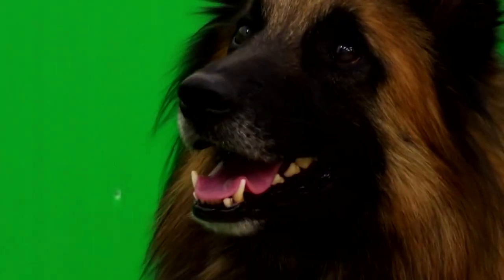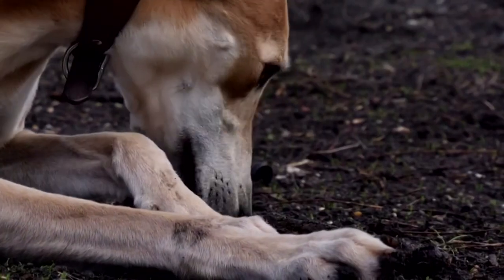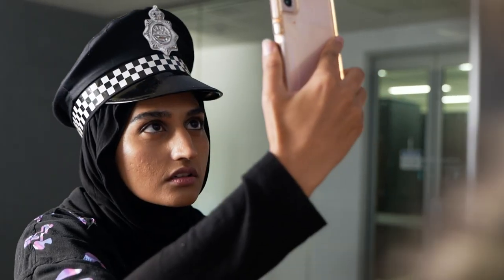If a pet gets lost, people can scan its face and get the owner's contact details. The company is working with South Korean governments to try and make it a part of their national pet registry. And who knows? Maybe it could make its way to the doggy crime underworld. Kale, we didn't even need the app.